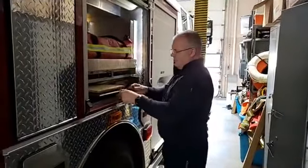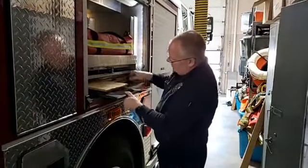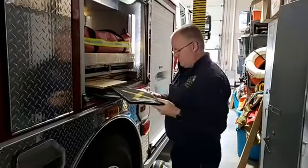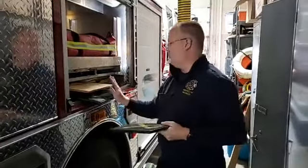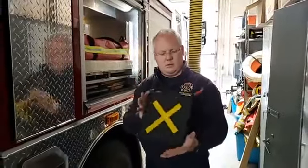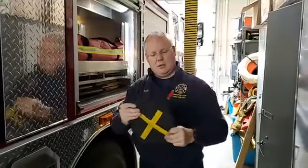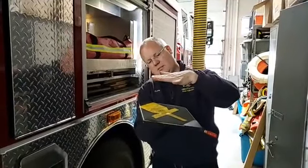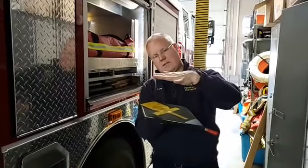I want to show you the airbags - we said we carry airbags. Here's our airbag. Real thick rubber, kind of feels like a basketball, but this can lift a car. This swells up when I put air into it - about double. I've got three different sizes of them and we can use them to lift all kinds of heavy objects off people.